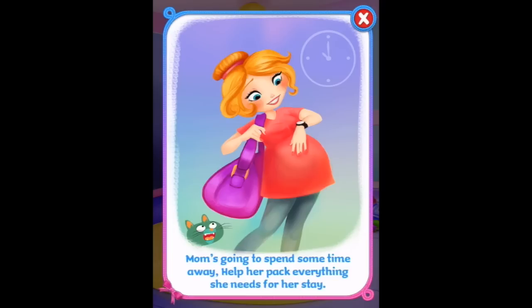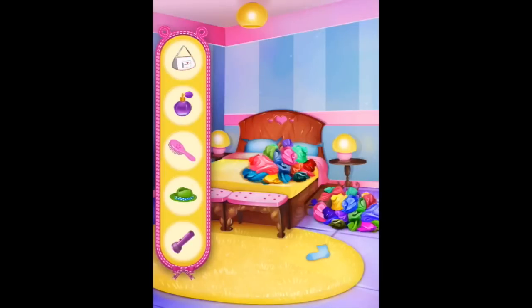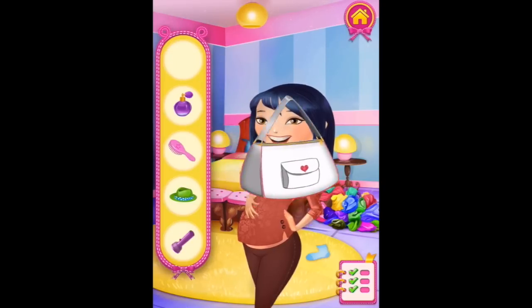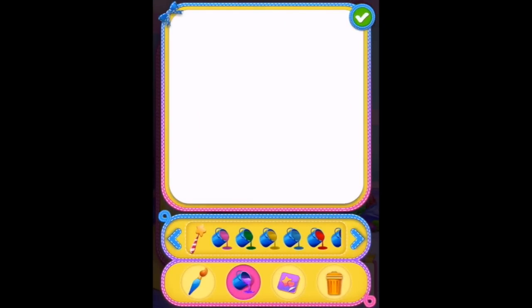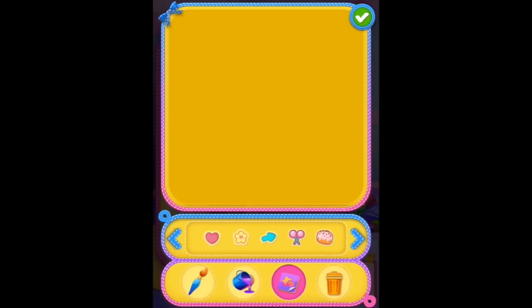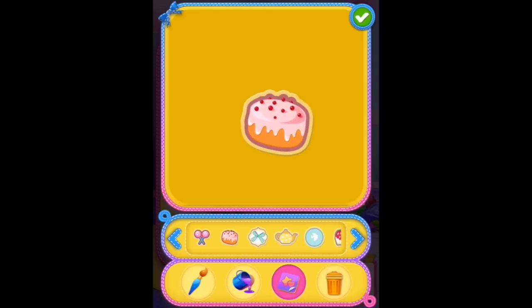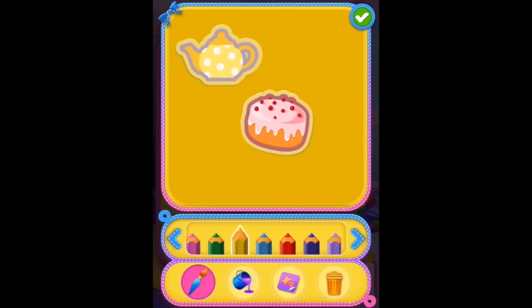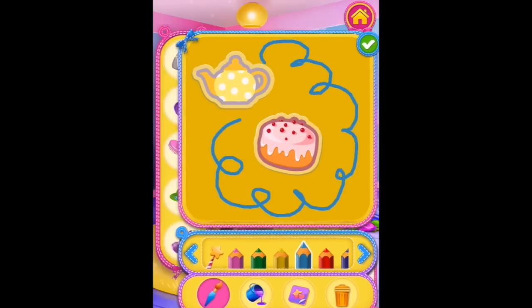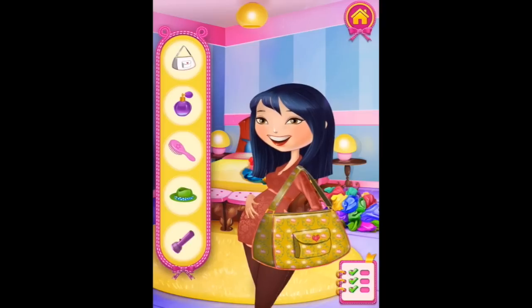Mom's going to spend some time away. Help her pack everything she needs for her stay. Last arrangements before we leave. Can we make some patterns? Oh, I can put... I like to make it with cake and teapots, and maybe paint and some glue. Let's have a look at how our bag looks now - that actually looks really pretty, I'm surprised.